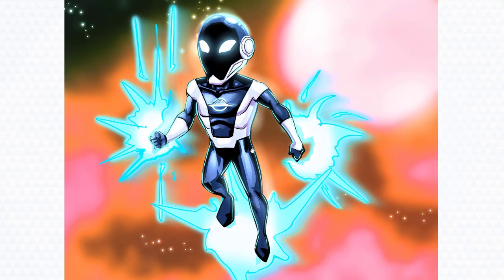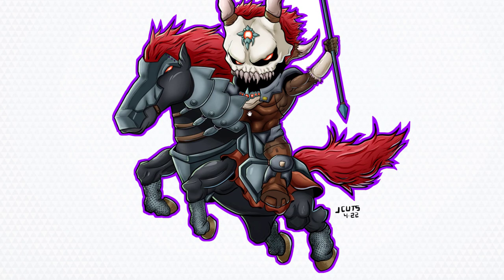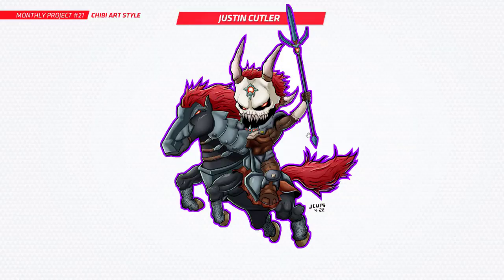Next up is Justin — you've got such a cool character here. I don't actually know what this is from, I'm thinking it might be Elden Ring when you ride around on your horse, but I can't be sure. I really love what you've done here, that looks so cool, really badass. Nice to see a chibi horse as well.